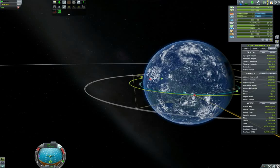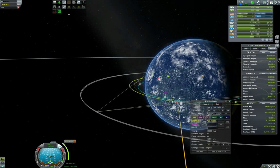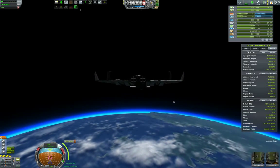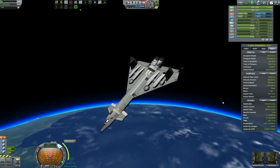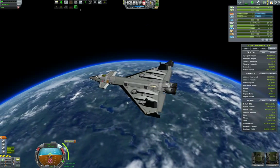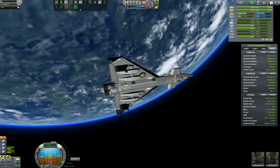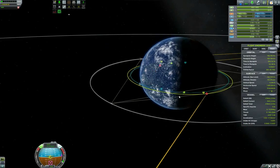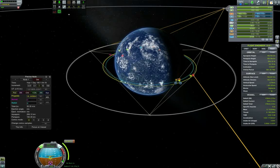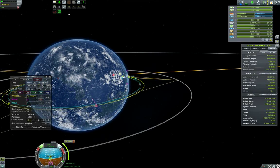That's pretty much the apoapsis set. At the apoapsis I will fiddle a little bit to set up the circularization maneuver. Let us align prograde to the maneuver node and time accelerate until we get to the actual maneuver node. There we are - let us quickly circularize. Now let us perform the rendezvous with the KSS Big Bang. I'm showing this in time acceleration because you've pretty much seen it before, so no need to show it in real time - it just takes a lot of time.